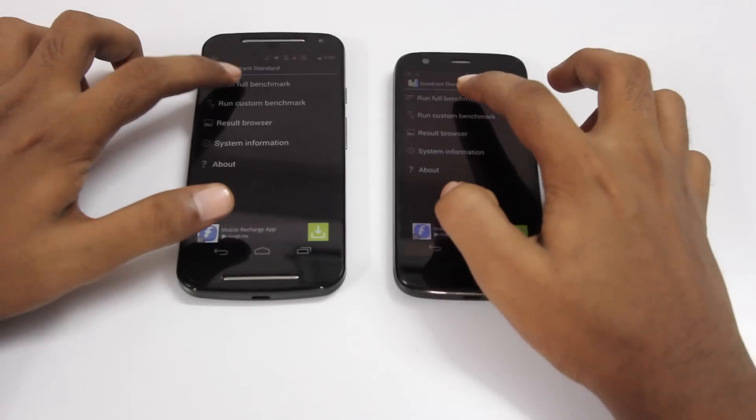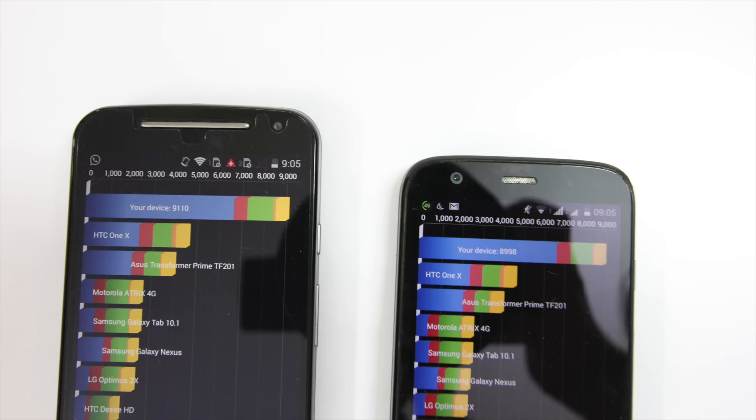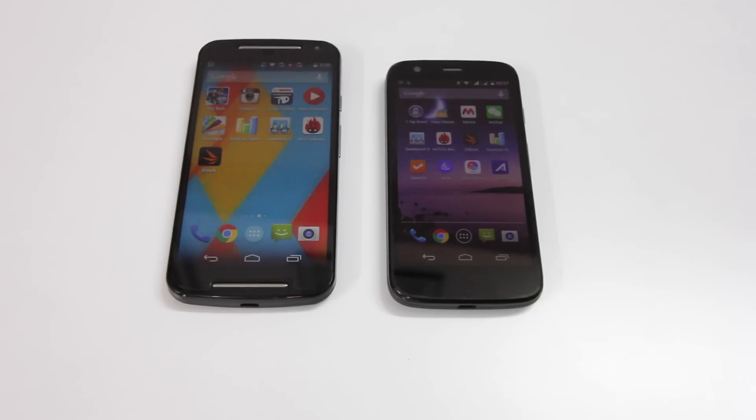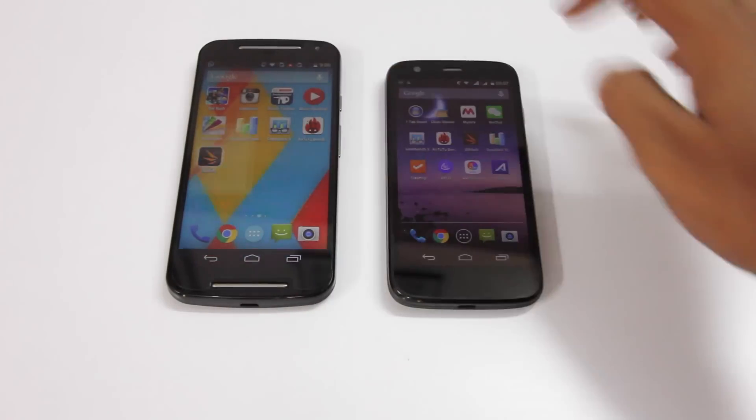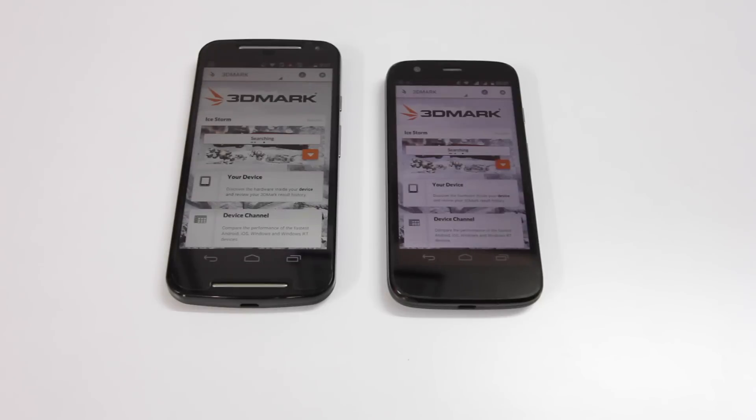The next benchmark is Quadrant Standard, which tests the entire system's performance. For this benchmark, the second generation Moto G came in at a score of 9,110, compared to 8,998 on the first generation Moto G. The last test I'll be doing uses an app called 3DMark Vantage, which tests the device's gaming performance.